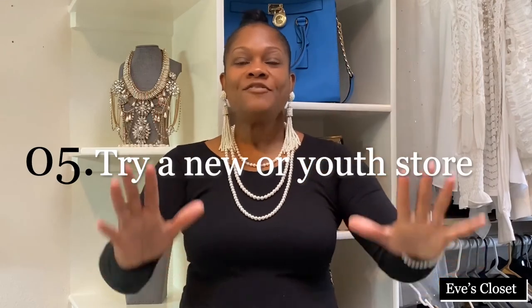The next time you're out shopping, think about going into a store you wouldn't usually shop in. Sometimes I go into the youth and teen stores — yes, I sure do! They're the ones that are trendy; they tell us what to wear. The young people keep you trendy. So when you're out trying to figure out what you're going to wear, go into a store you wouldn't usually shop in and you might find a piece that complements what you're wearing.